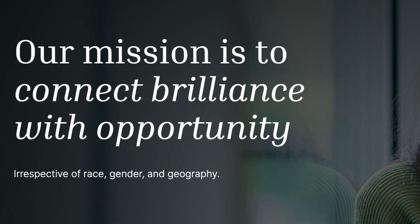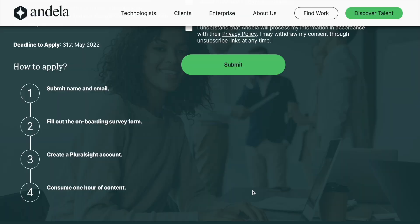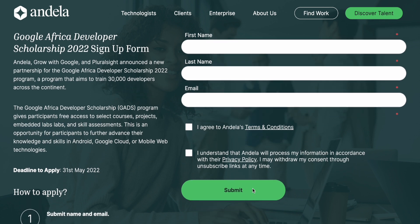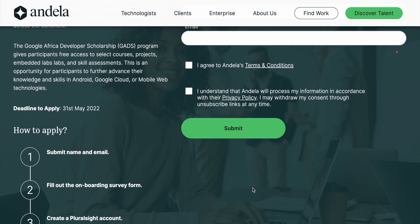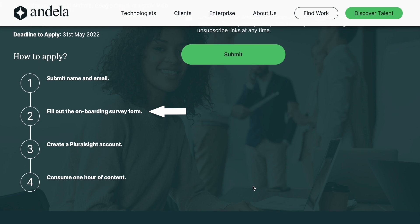And this is why Andela, as a company connecting talents with career opportunities, deserves kudos. The application process is fairly simple — there are four stages. First, you need to fill out a short form with your first name, last name, and email address. Second, you'll be emailed a link to an onboarding survey form — open the link, fill out the form, and submit.